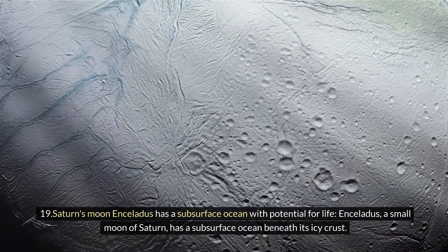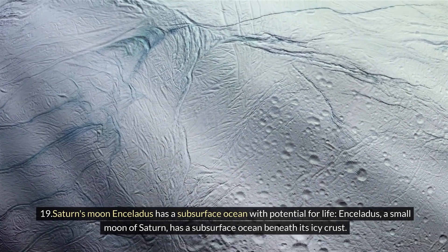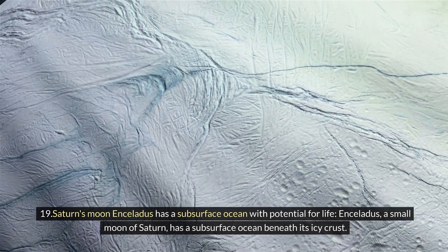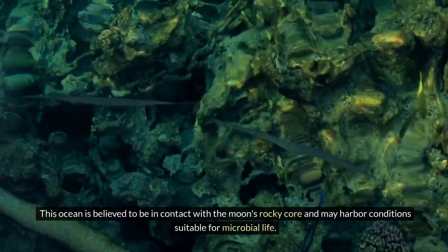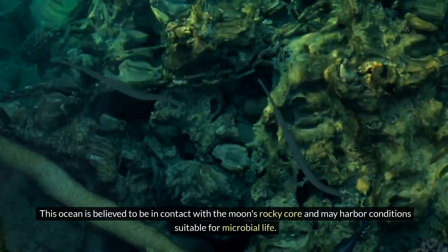Nineteen: Saturn's moon Enceladus has a subsurface ocean with potential for life. Enceladus, a small moon of Saturn, has a subsurface ocean beneath its icy crust. This ocean is believed to be in contact with the moon's rocky core and may harbor conditions suitable for microbial life.